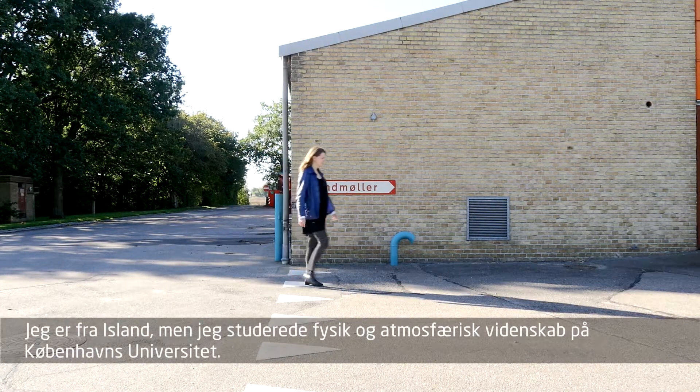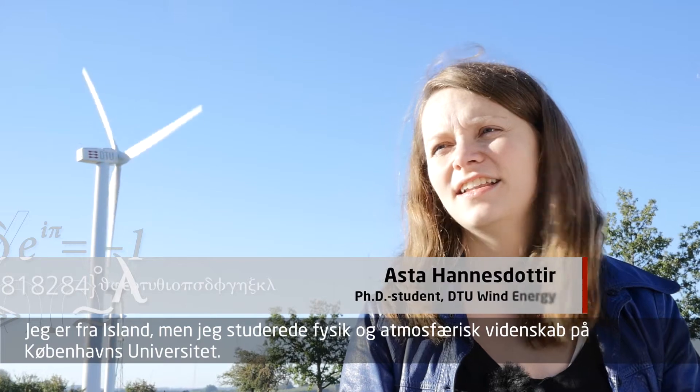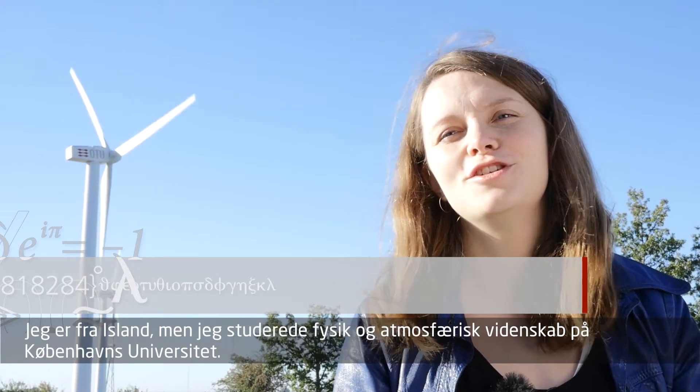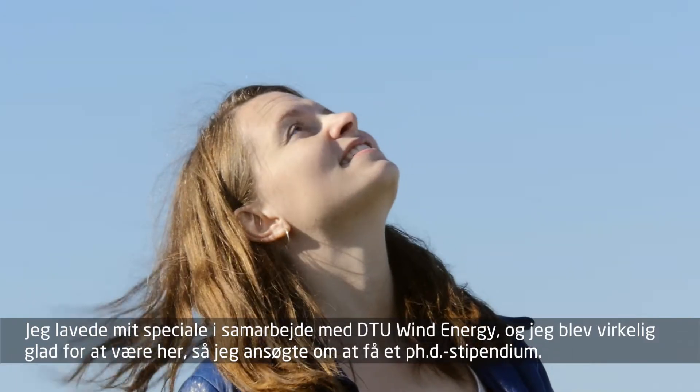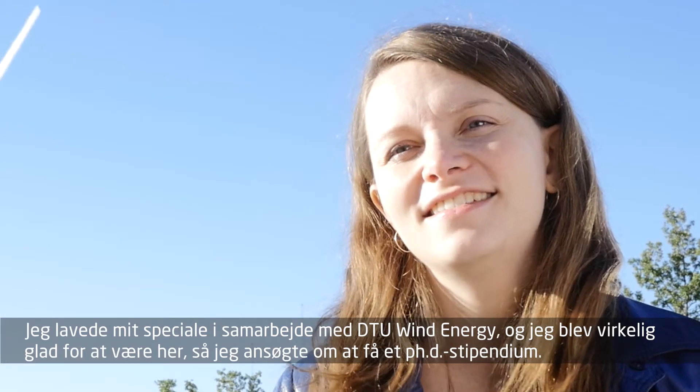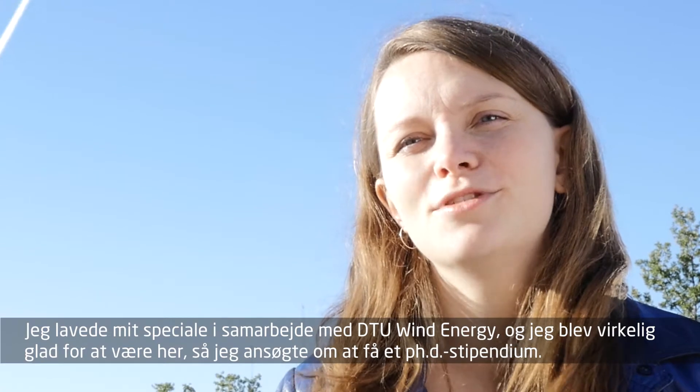I am from Iceland, but I studied physics and atmospheric science at the University of Copenhagen. I did my master thesis in collaboration with DTU Wind Energy and I really liked it here, so I applied for a PhD position.